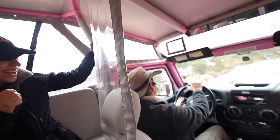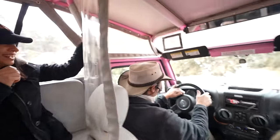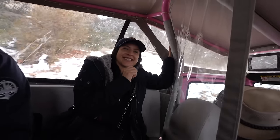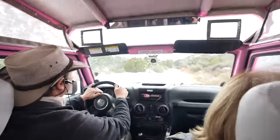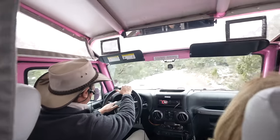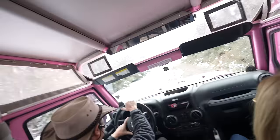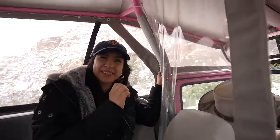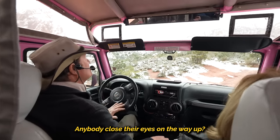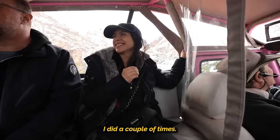Oh my god, this literally feels like a roller coaster — we're going sideways! It's like we're on the Indiana Jones ride from Disneyland, but crazier. This is definitely a lot of fun, but they do warn you — probably not the best if you're pregnant or if you have back problems. I can see why. I did close my eyes a couple of times!